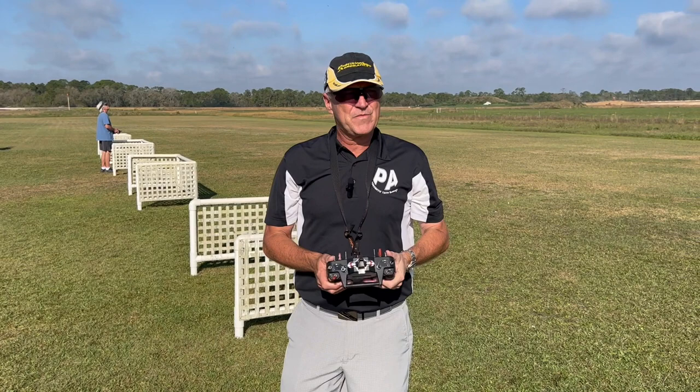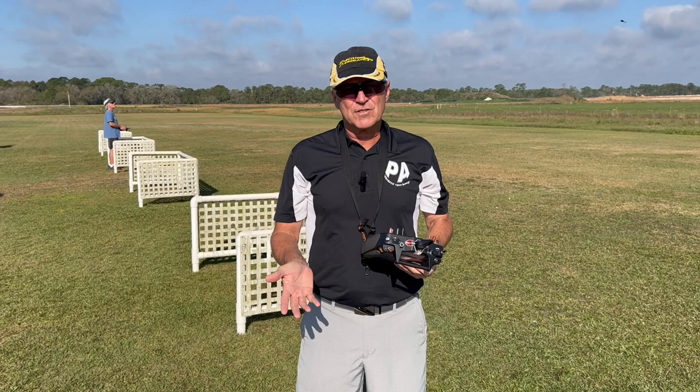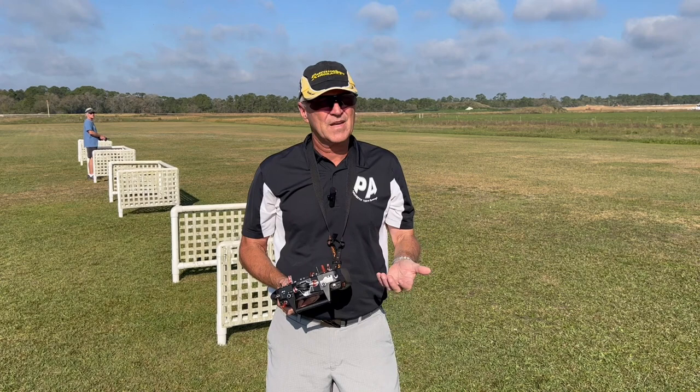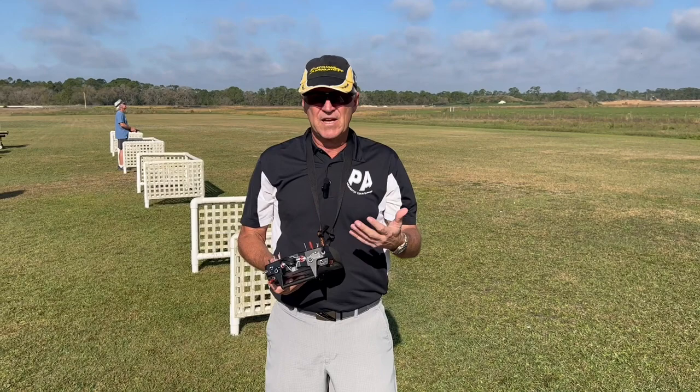Hi, I'm Michael Wargo, team pilot with Precision Aerobatics, and today we're going to do something that I think is probably long overdue. Today we're going to learn how not to crash. We lose a lot of models for no reason in this hobby, and protecting your models and just not crashing them is way more preventable than you might think. Today I'm going to show you the reasons why you crash and how to prevent it.